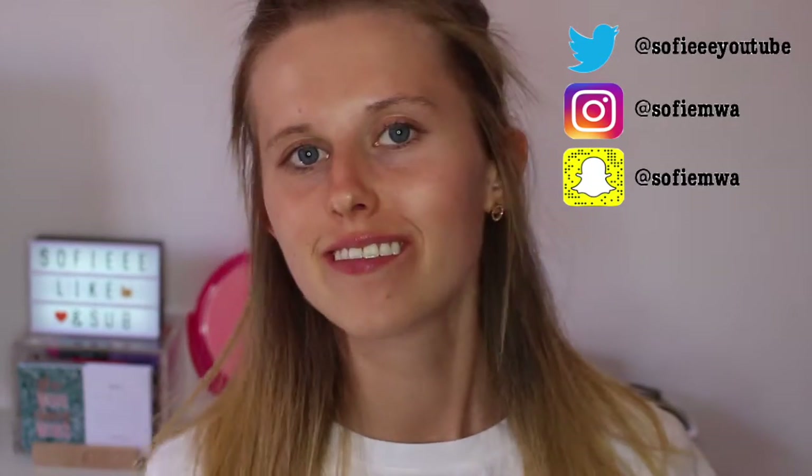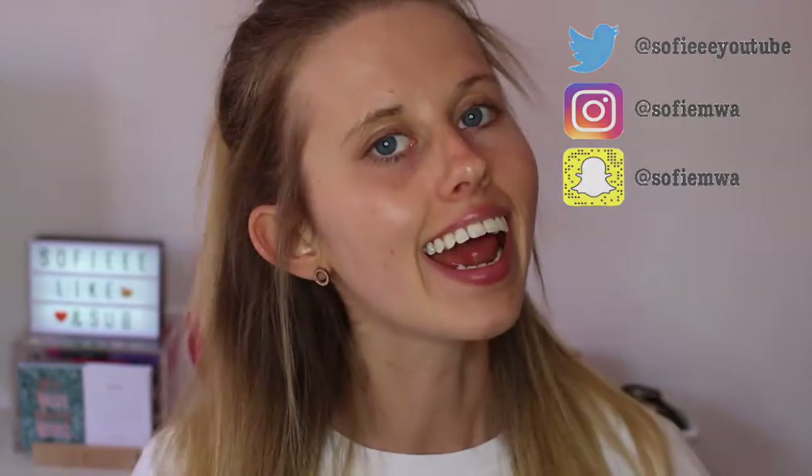Hi, welcome back to my channel for another video. Today I'm going to be sharing my five minute makeup routine, which is one I use pretty much every day. This is for either when you're in a rush or when you don't feel like having a complete no makeup day but still want a little bit of makeup on without going full out. It's a really simple quick routine using very minimal, all high street branded products — great for school or college.